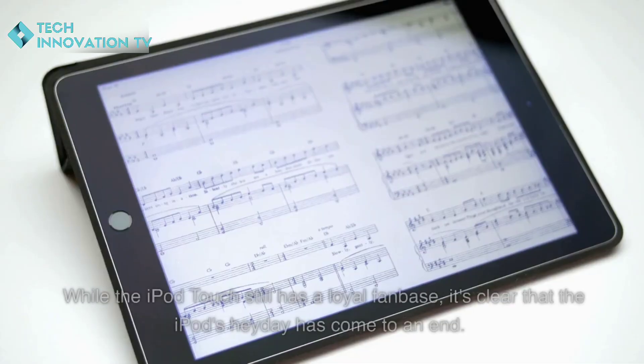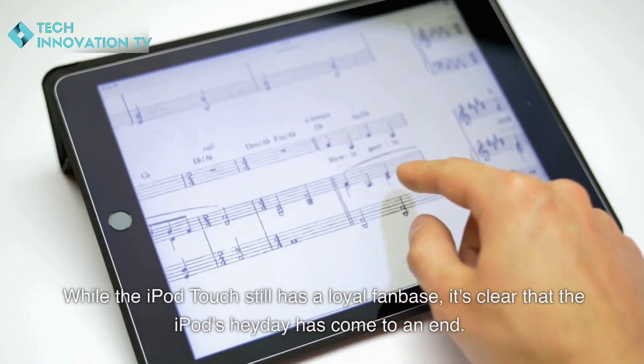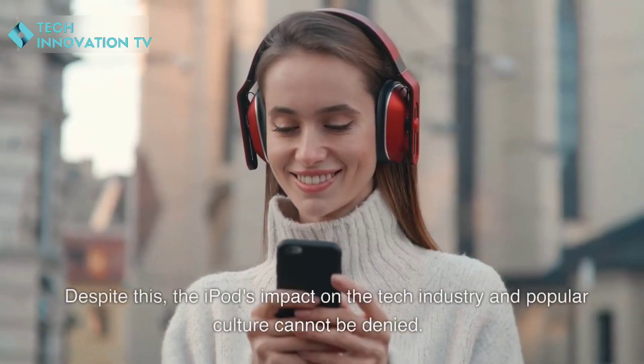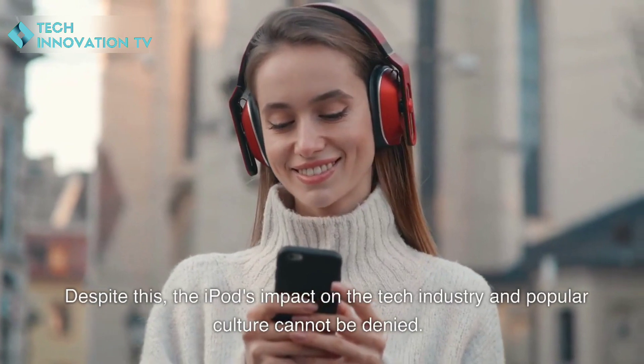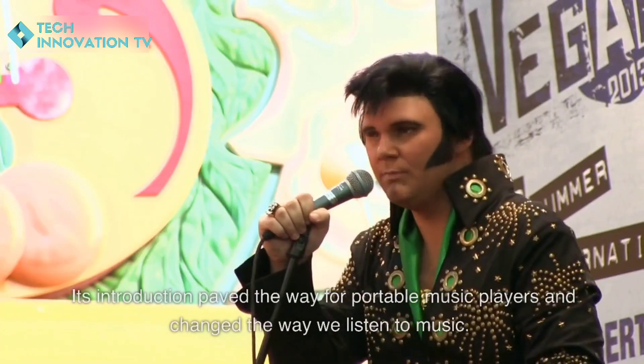This left only the iPod touch as the last remaining model. While the iPod touch still has a loyal fan base, it's clear that the iPod's heyday has come to an end. Despite this, the iPod's impact on the tech industry and popular culture cannot be denied.